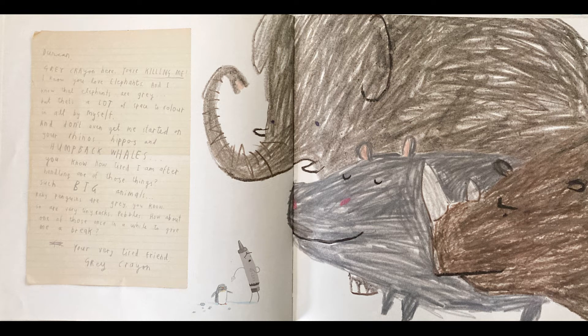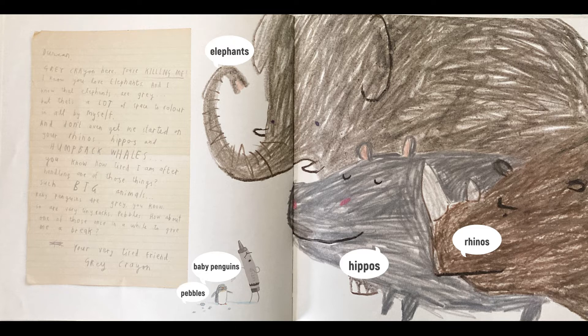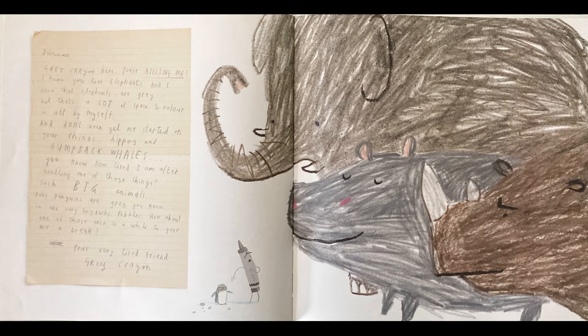Duncan, Gray Crayon here. You're killing me. I know you love elephants, and I know that elephants are gray, but that's a lot of space to color in all by myself. And don't even get me started on the rhinos, hippos, and humpback whales. You know how tired I am after handling one of those things? Such big animals. Baby penguins are gray, you know. So are very tiny rocks — pebbles. How about one of those once in a while to give me a break? Your very tired friend, Gray Crayon.